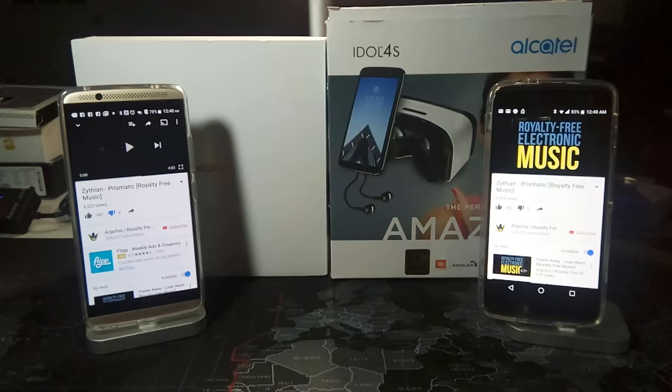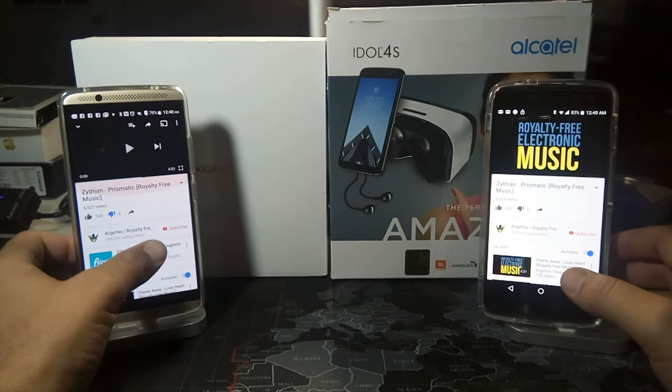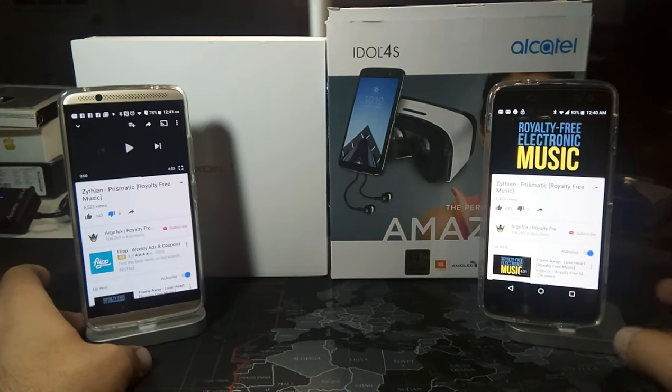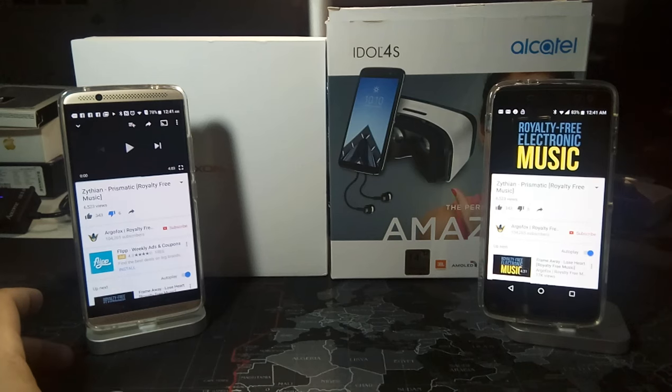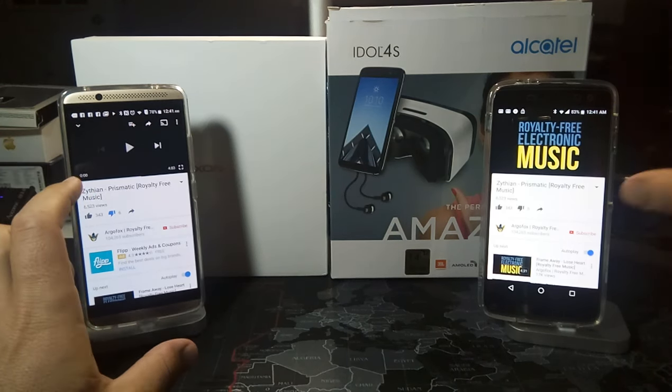Hey, what's up YouTube, it's Donovan the smartphone guy coming back at you with another video. Tonight I'm going to be doing a review that some people have been asking for. I have on the left the ZTE Axon 7 and on the right I have the Alcatel Idol 4S, and they both have front firing speakers.